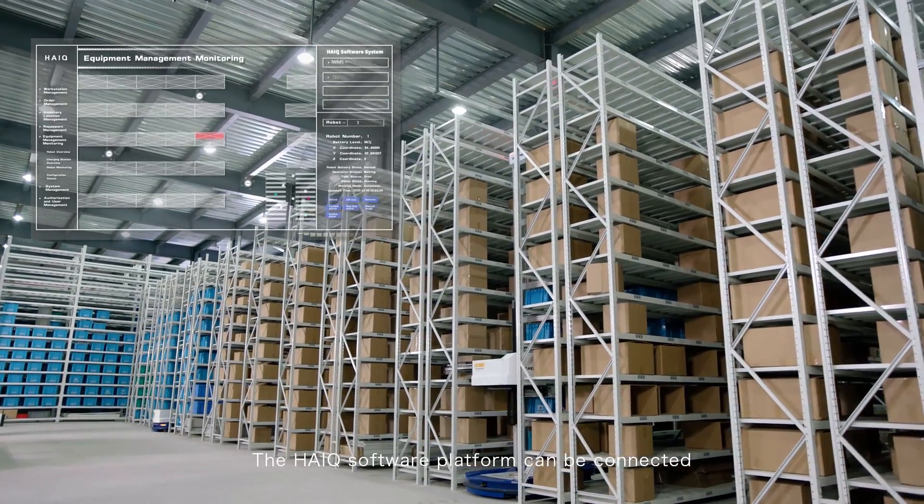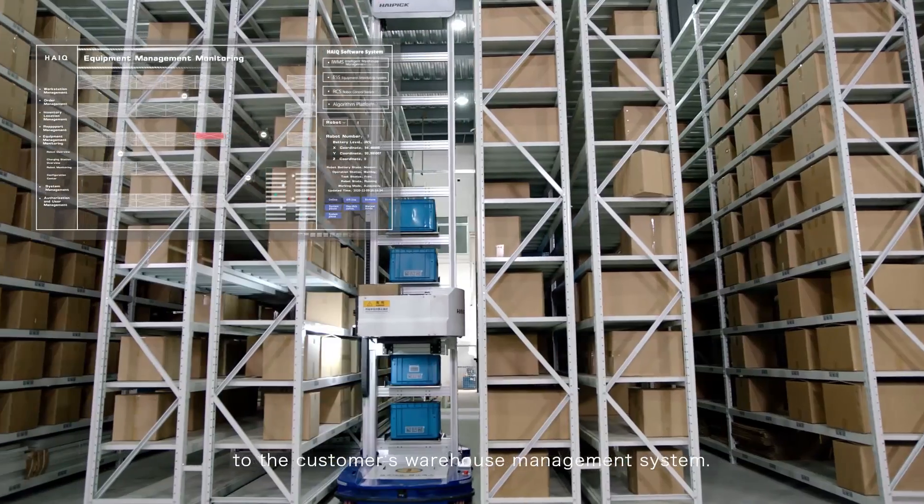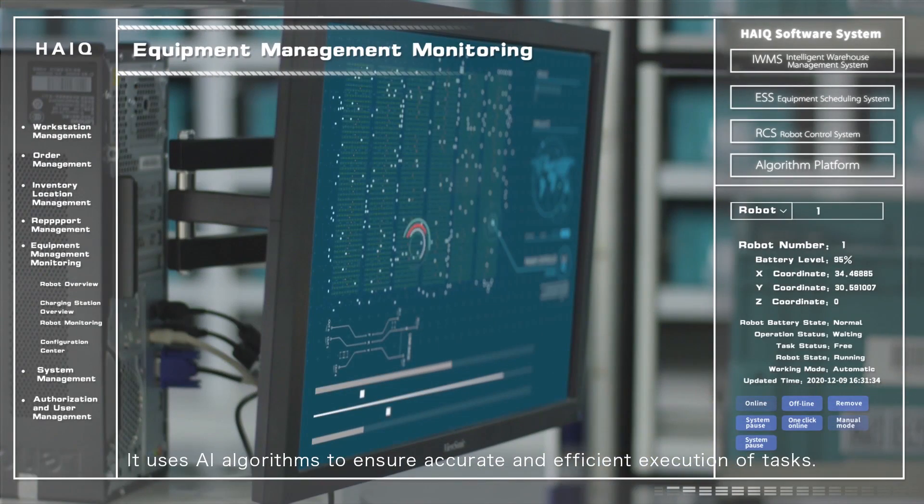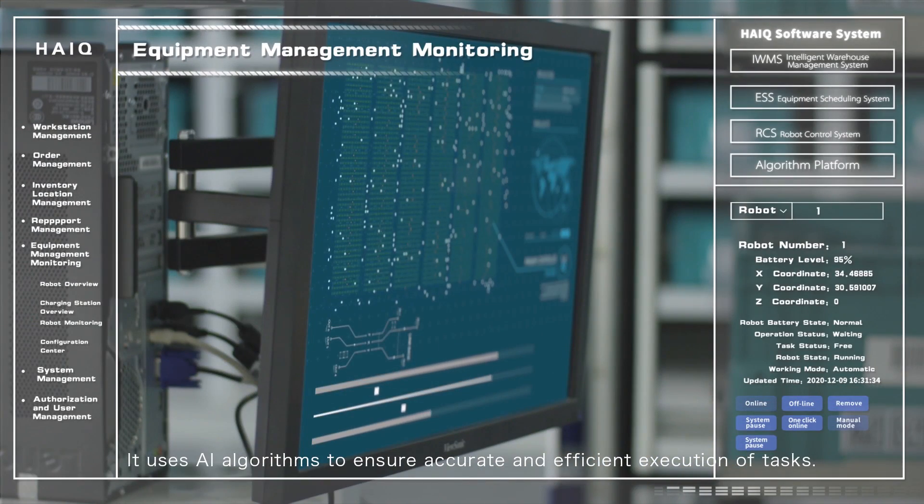The Hi-Q software platform can be connected to the customer's warehouse management system. It uses AI algorithms to ensure accurate and efficient execution of tasks.